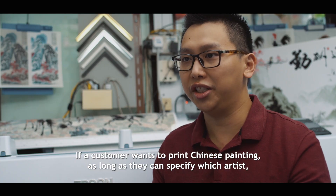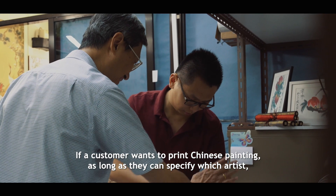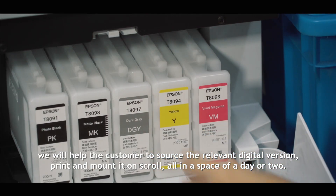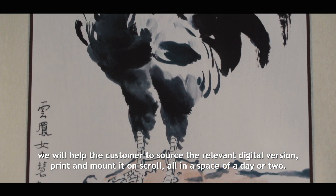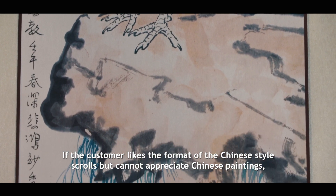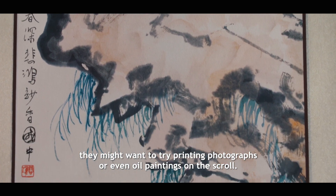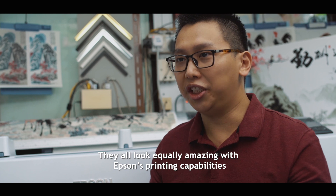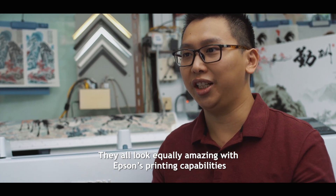If a customer wants to print a Chinese painting, as long as he or she can specify which artist, we will help the customer to source for the relevant digital prints, print it and mount it all within a day or two. If a customer likes a Chinese style scroll but cannot appreciate Chinese painting, he or she might want to try printing photographs or even oil paintings onto scrolls. They all look equally amazing with Epson's printing capabilities.